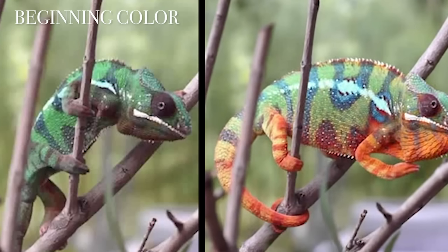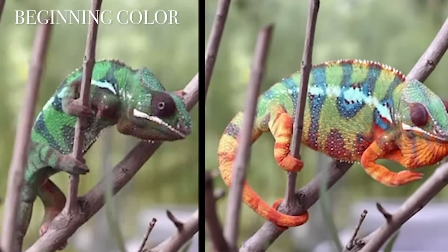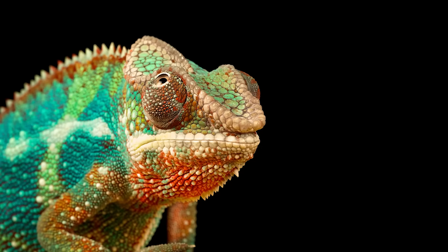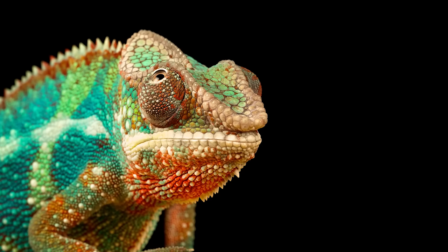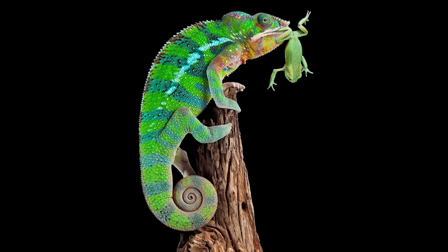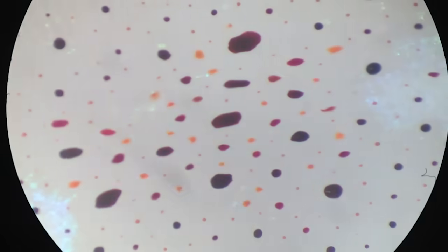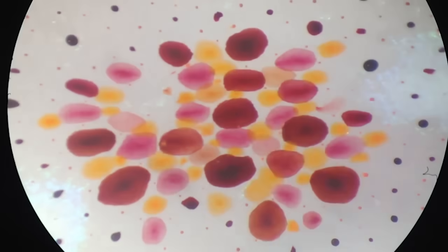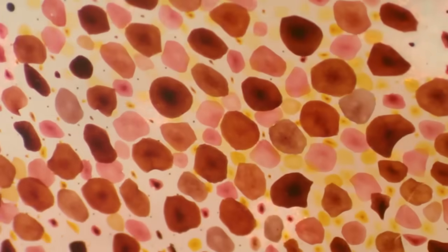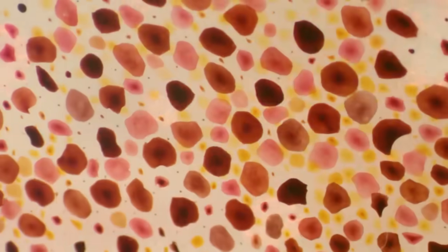They do not. They change color based on temperature and their mood. The only surrounding this could help them blend into would be a sad clown convention. The color-changey-shifty thing is still cool as hell, though, and it works because the Chameleon has a living tattoo. Cells called chromatophores in its skin can control the distribution of pigment within them. When the pigment is densely packed in the center, the cell is basically transparent. But when it spreads out, the appearance of color emerges.